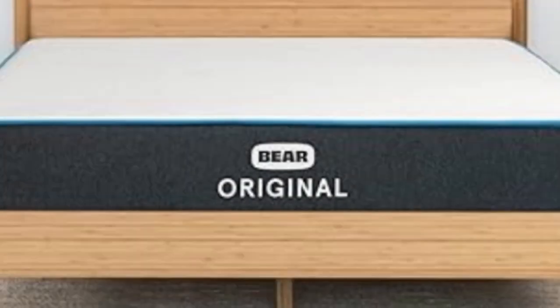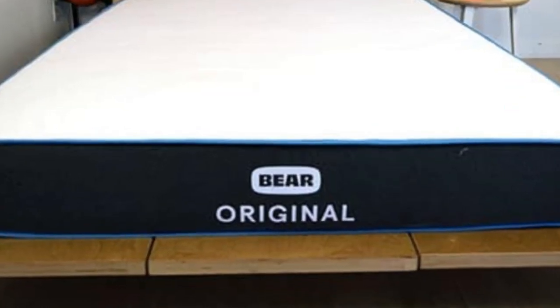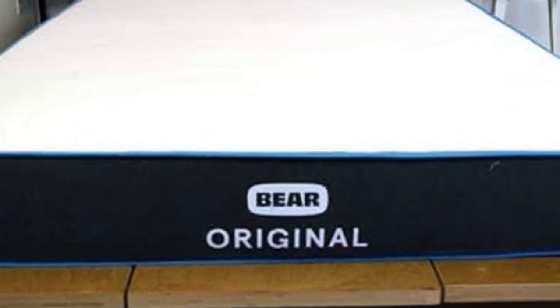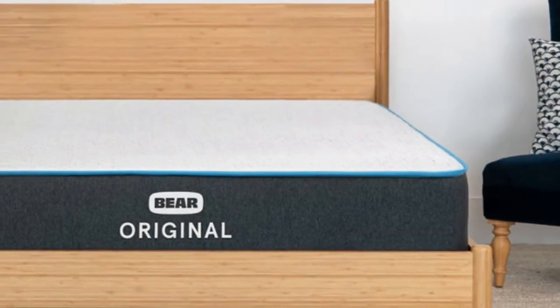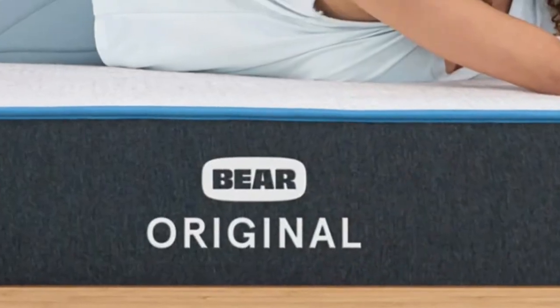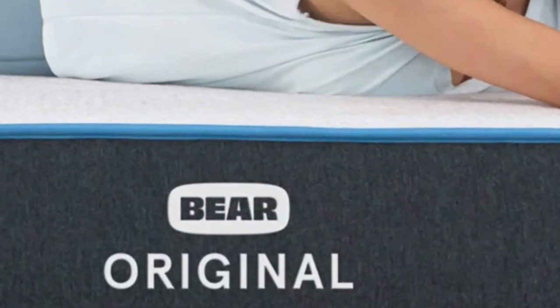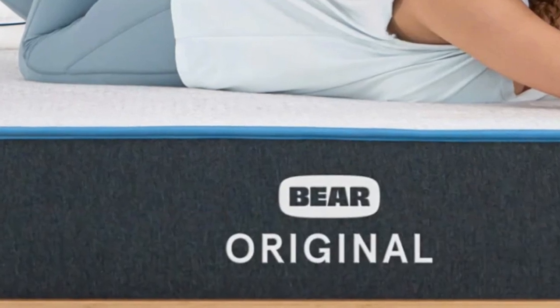Highlights: designed for sleepers with active lifestyles, strong performance at a budget-friendly price, and a firm feel that offers moderate conforming and robust support. The Bear Original stands out thanks to its notable contouring, advanced cover material, and competitive price point. While it falls as a 7 on the firmness scale, it nevertheless offers plenty of pressure relief because of the cloud-like cushioning of the comfort layer.